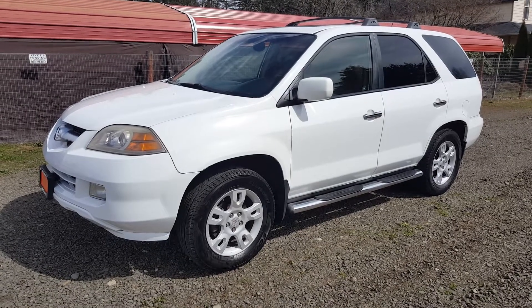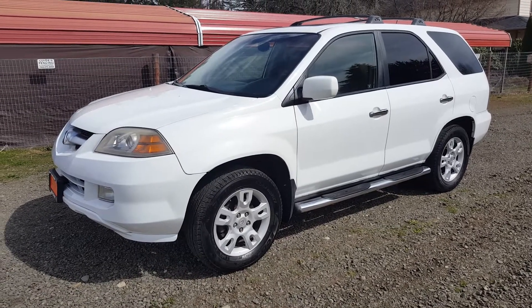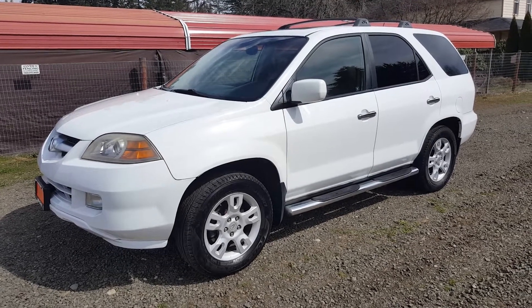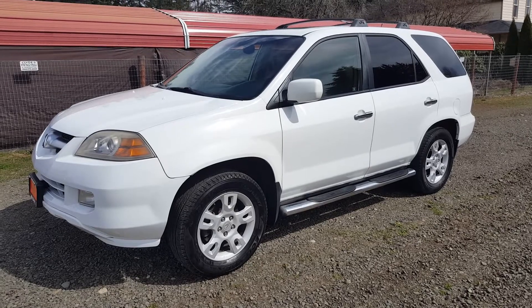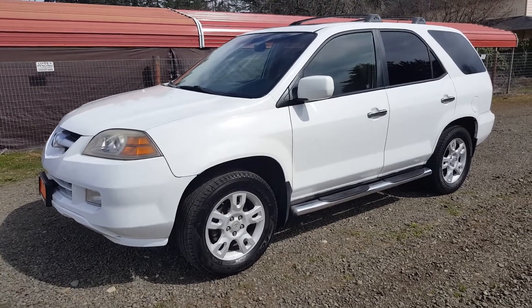Hello, this is Rob with CTM Unlimited Auctions. Today we have a 2006 Acura MDX all-wheel drive with lockable four-wheel drive. It's going to go through our auction March 31st at 11 a.m. I'm going to do a walk around and start up of this vehicle.